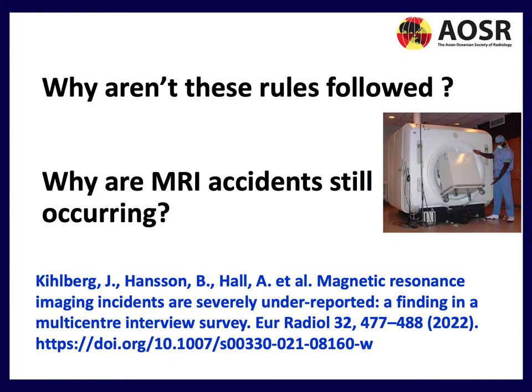Why aren't these rules followed and why are MRI accidents still occurring? I'd like to touch on this article published in European Radiology this year: magnetic resonance imaging incidents are severely underreported. This was a finding from a multi-center interview survey, and we'll go through this paper now.